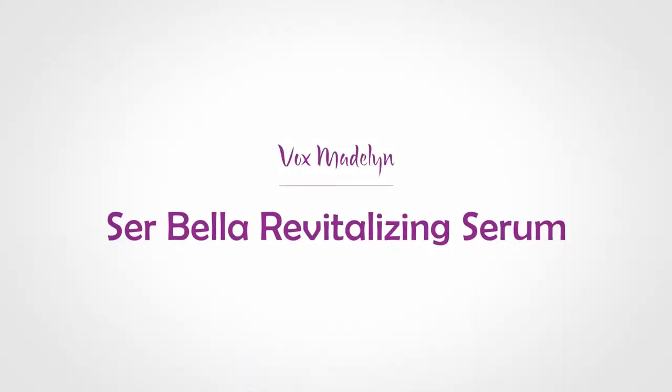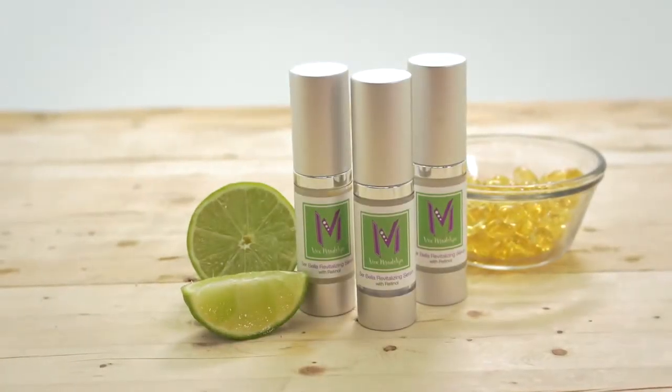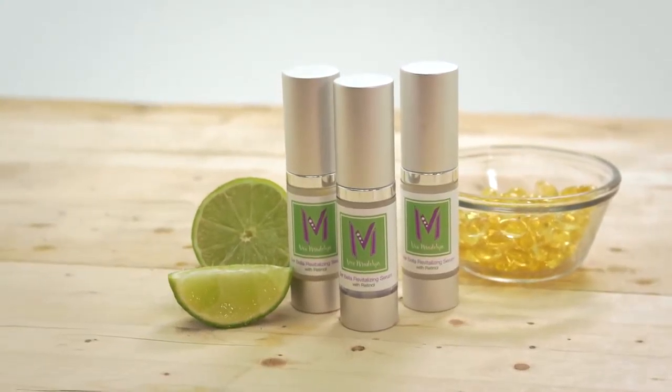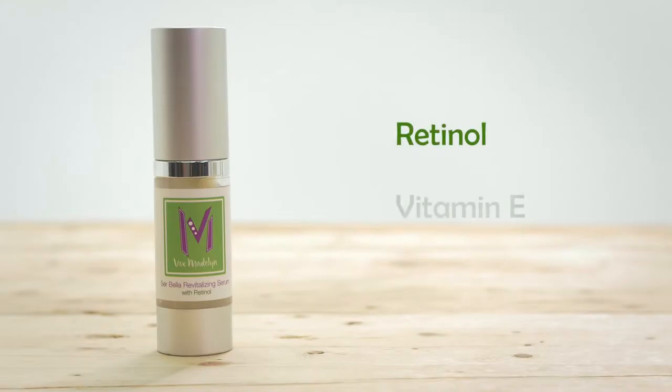Cerebella Revitalizing Serum from Vox Madeline refreshes and exfoliates your skin for a soft, radiant look. Our serum is specially formulated to remove dead skin cells and reveal the younger, smoother layers of skin.